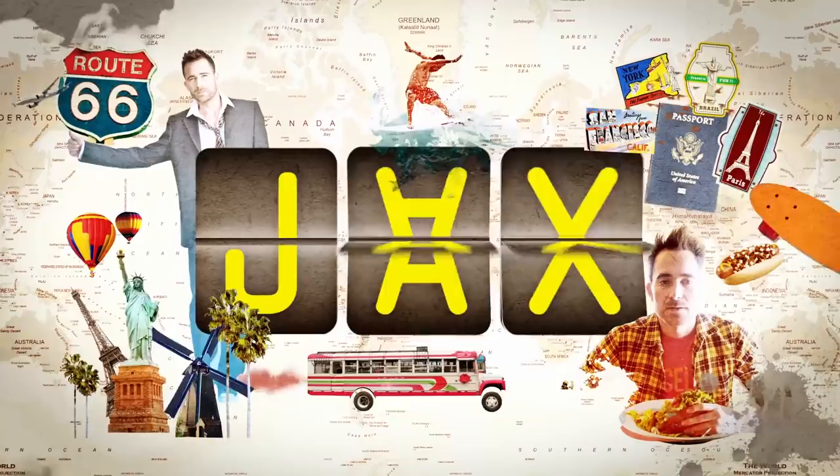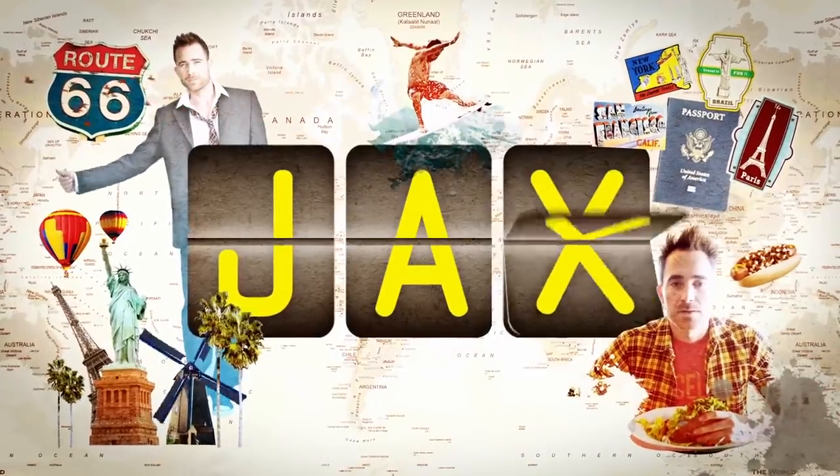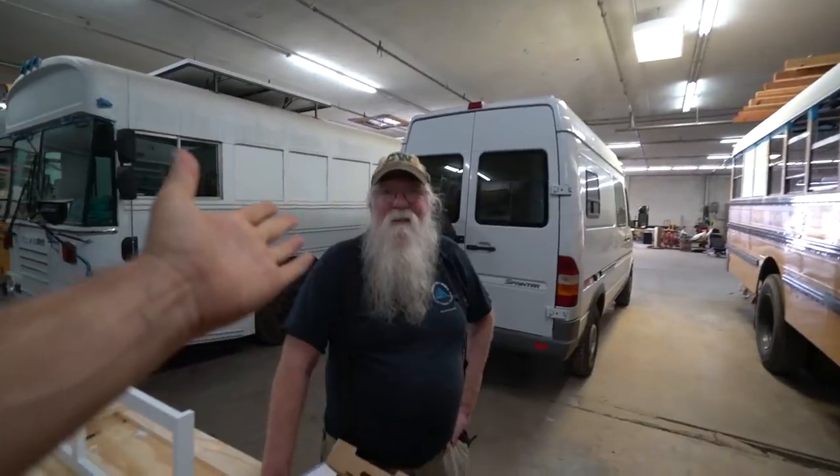Hey, good morning from Colorado Custom Coachworks. Just gonna update you guys — Mike is gone, not for good. He went down to a festival, so I'm hanging out minding my own business, but then Steampunk Steve showed up. Steve, why don't you update us on what you've been up to?